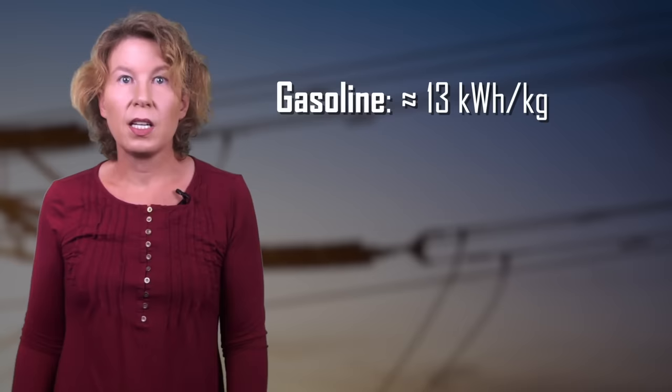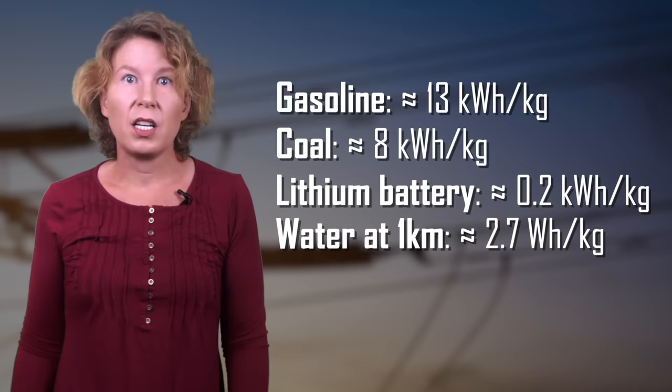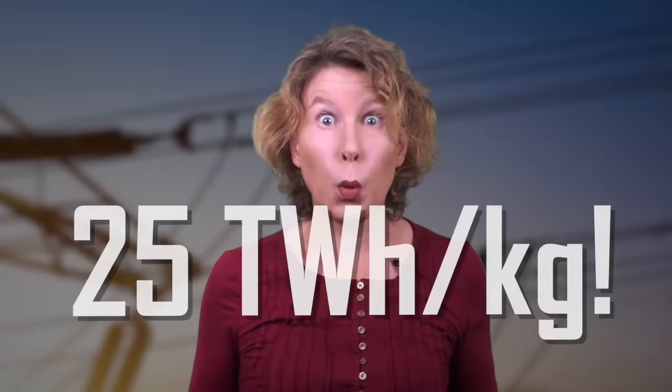The difficulty of finding good energy storage technologies drives home just how handy fossil fuels are. A kilogram of gasoline gives about 13 kilowatt hours; a kilogram of coal about 8. A lithium-ion battery gives only 0.2 kilowatt hours per kilogram. A kilogram of water at one kilometer altitude is just 2.7 watt hours — another factor of a thousand less. By contrast, one kilogram of uranium-235 gives 24 gigawatt hours, and one kilogram of antimatter plus the equivalent in matter would produce 25 terawatt hours — enough to cover the world's electricity needs for a year with just a ton of it.